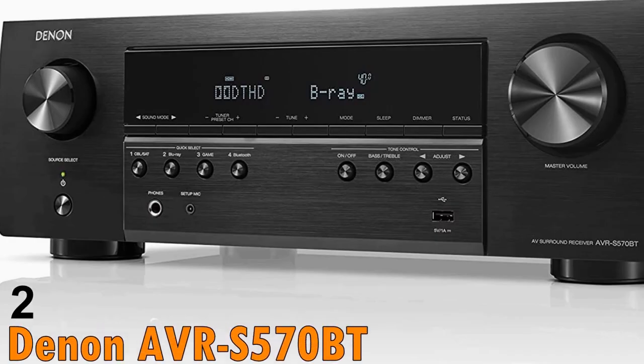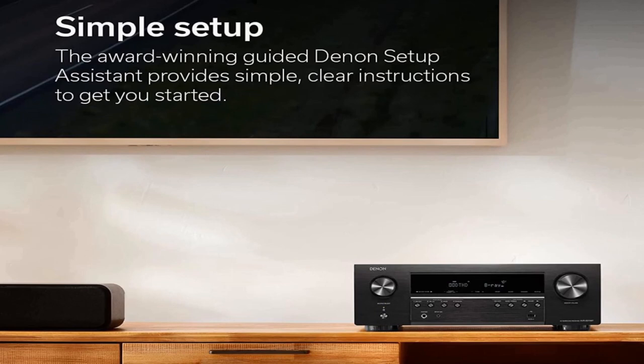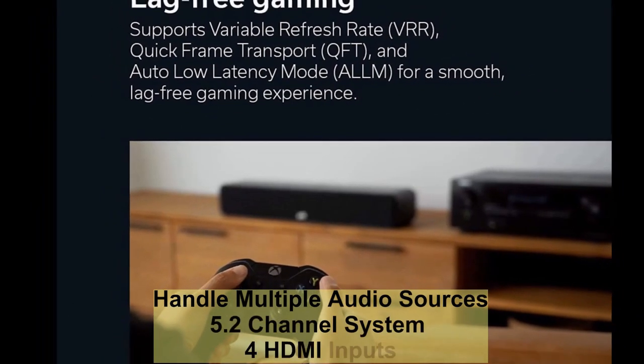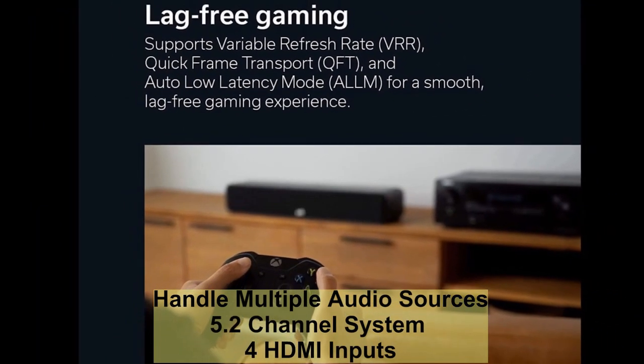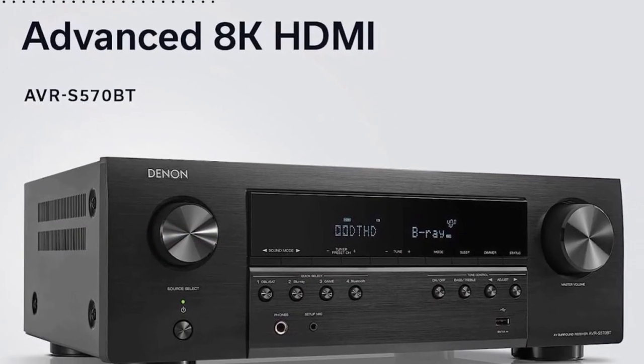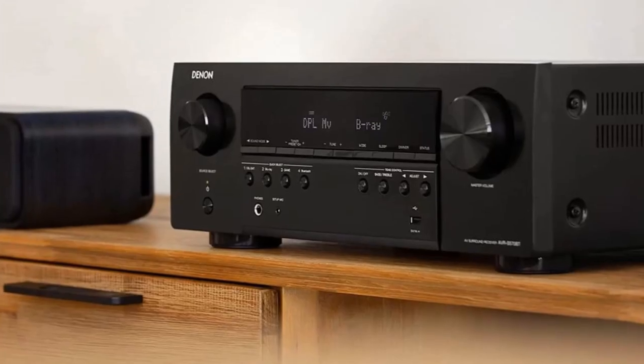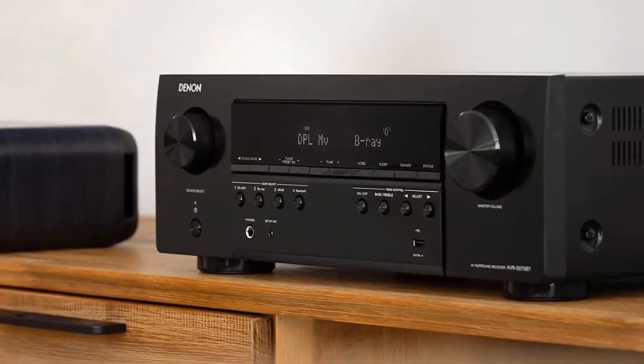The Denon AVR-S570BT is a great option for those who want a premium multi-channel home theater system. It can handle multiple audio sources with its 5.2 channel system and 4 HDMI inputs. The Denon AVR-S570BT home theater receiver is a versatile and powerful audio system that will complement any home theater setup.